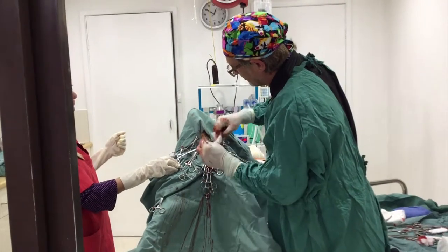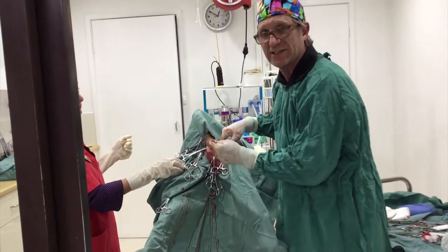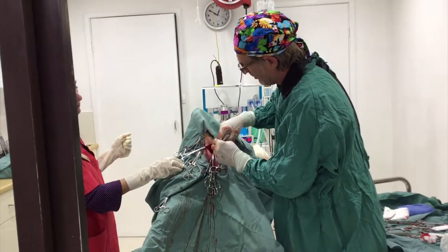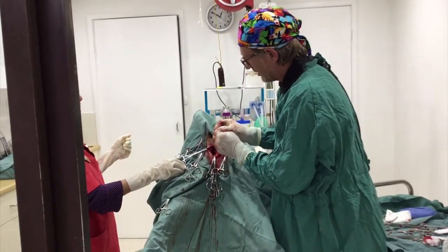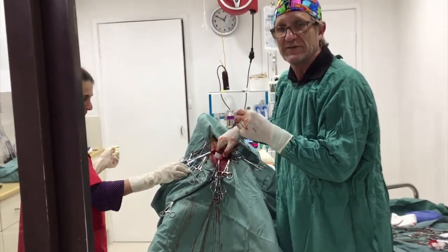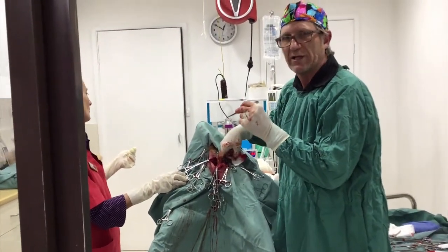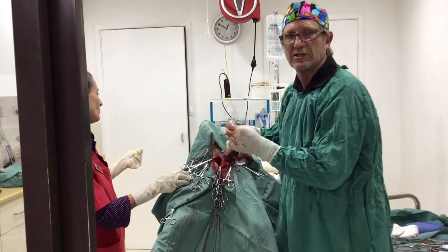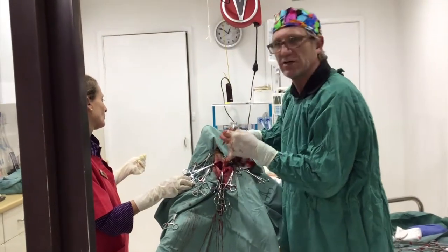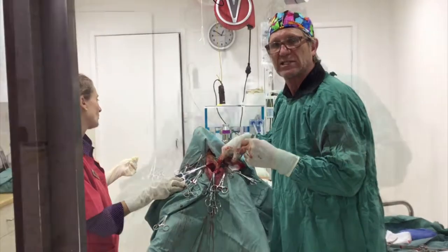The next step is closing all this dead space — I can't simply suture the skin, that would cause all sorts of issues. I need to very gently close this whole area up. One important thing about this area is that there are a massive number of major nerves, arteries, and veins running around here. If you're not watching carefully, it's very easy to cut them or inadvertently put a needle through them — that's what makes this surgery very challenging.